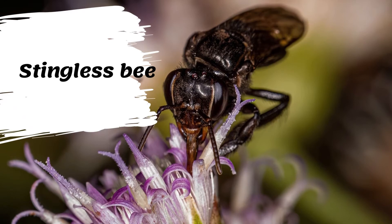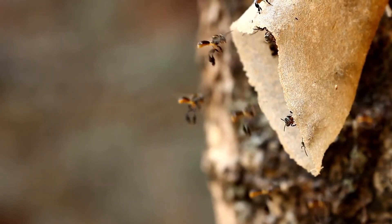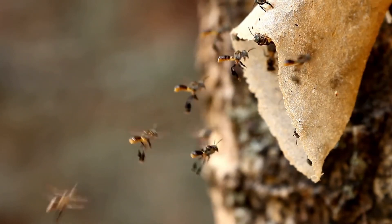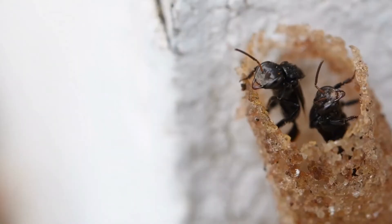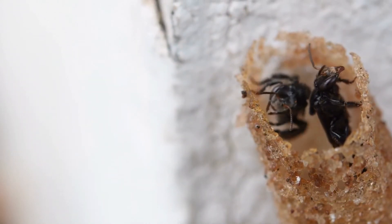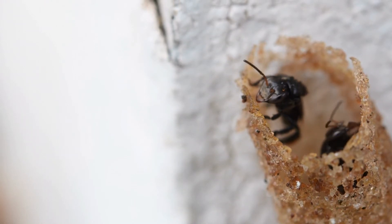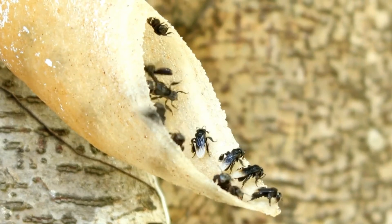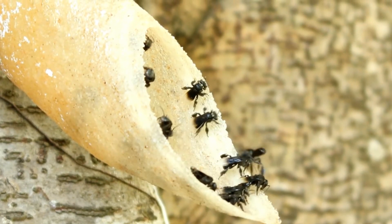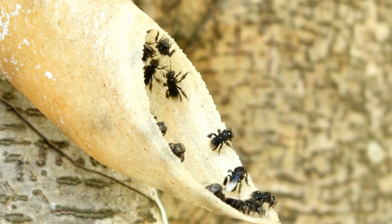Stingless bees are active all year round, although they are less active in cooler weather. Unlike other eusocial bees, they do not sting but will defend by biting if their nest is disturbed. Despite being unable to sting, stingless bees may have very large colonies made formidable by way of numerous defenders. The stingless honeybee has anti-inflammatory, antimicrobial, antidiabetic, and antioxidant in vitro activity. It has also shown hypolipidemic effects and protection from injuries caused by dyslipidemia in rats.